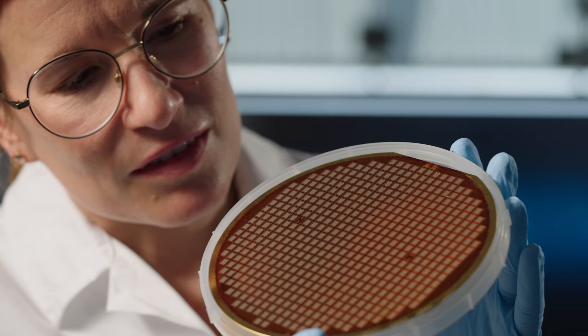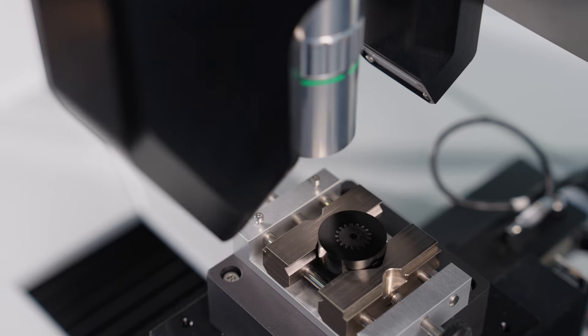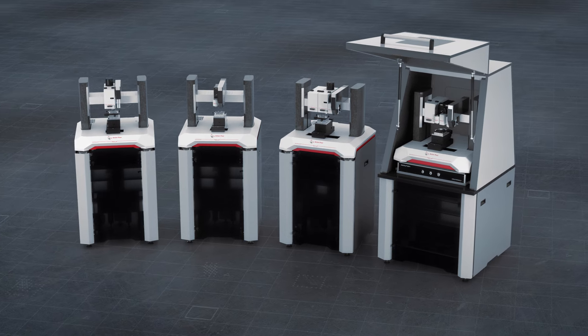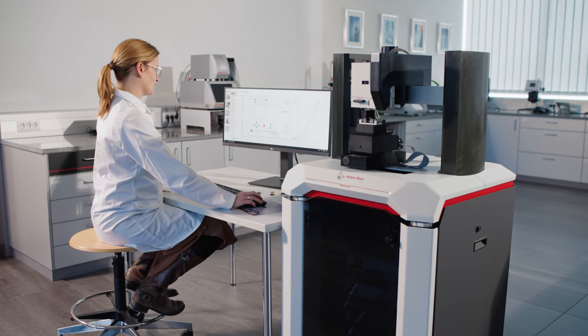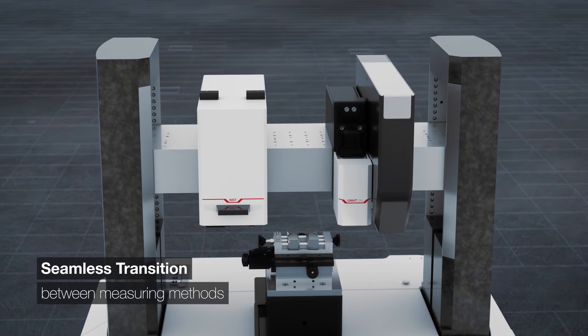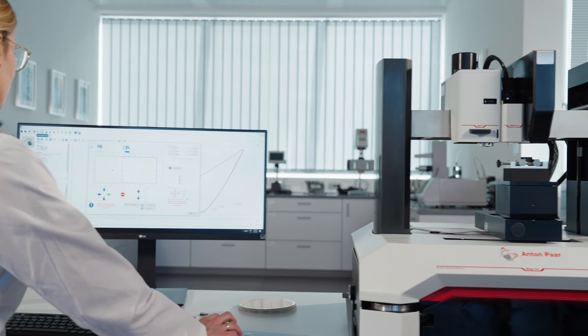Mechanical surface testing is a matter of the highest precision. With Anton Paar's Step testing platform, you are always one step ahead. As versatile as it gets — bring together scratch, indentation, automatic conventional Vickers hardness, and basic tribology testing on a single platform.